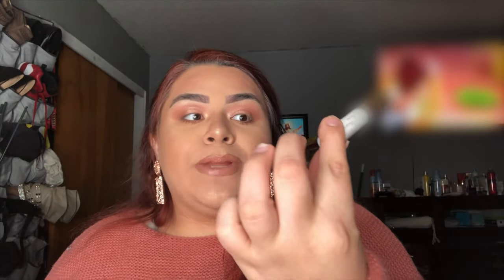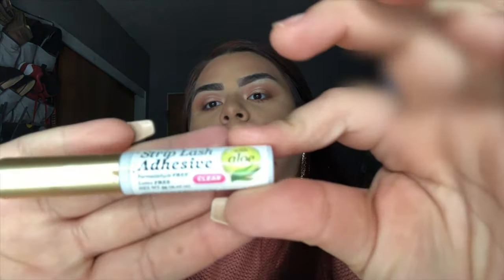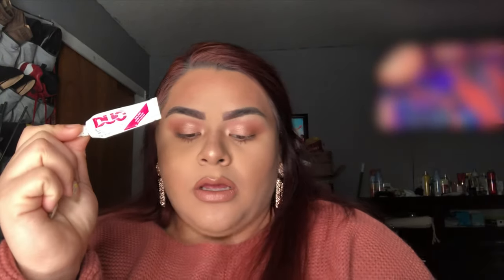While we wait for the lash glue to get tacky, I'll show you which glues I like to use. I like the Kiss strip lash adhesive — it's the clear one and has a nice brush tip applicator. I used to use the Duo, but especially when I use eyeliner I use the black finish one. Right now without eyeliner I'm using the clear one obviously.